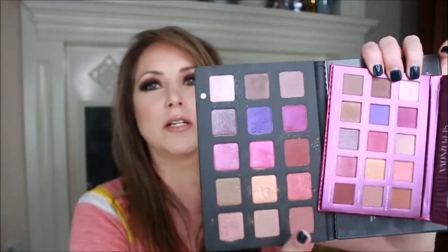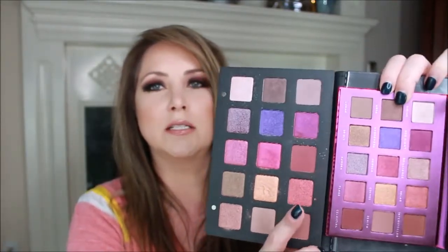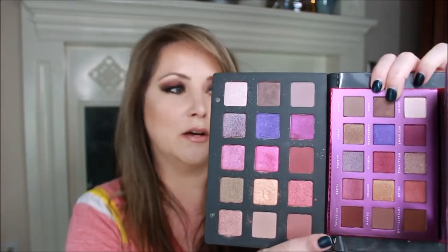Oh — Supernova! That's the one that looks like Natasha Denona. The colors are very similar; it's a smaller palette but we're going to see how those two hold up against each other. Maybe I'll do that comparison this week — who knows!